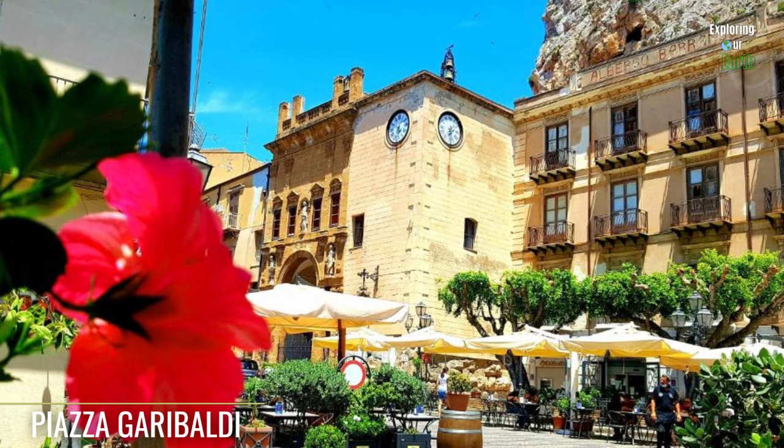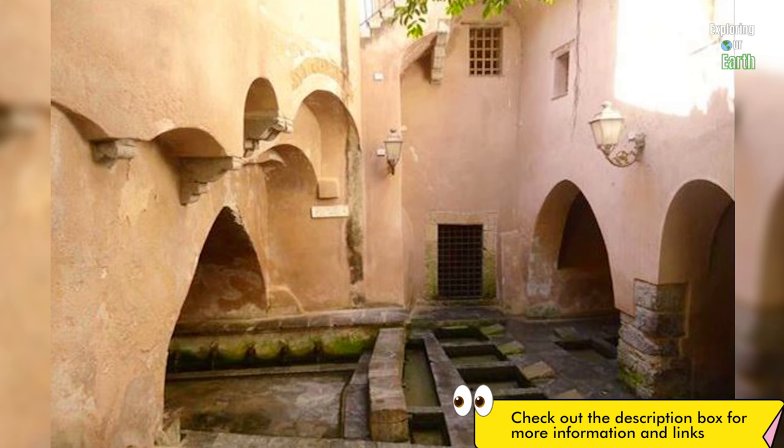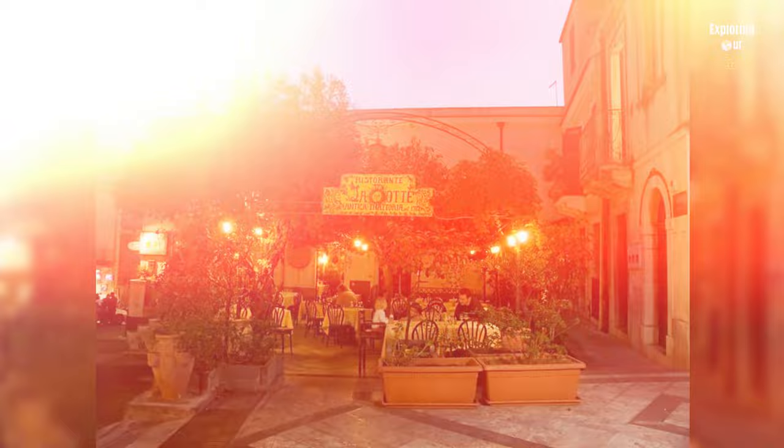Take a break for some lunch in the quaint Piazza Garibaldi. Enjoy a Negroni and take in the lovely ambiance. Another spot worth visiting is the Lavatoio Medievale, a public laundry that is a fascinating step back in time when women gathered to wash their clothing in a series of giant basins. For dinner, we recommend La Botte, which offers a great atmosphere, delicious food, and friendly service.